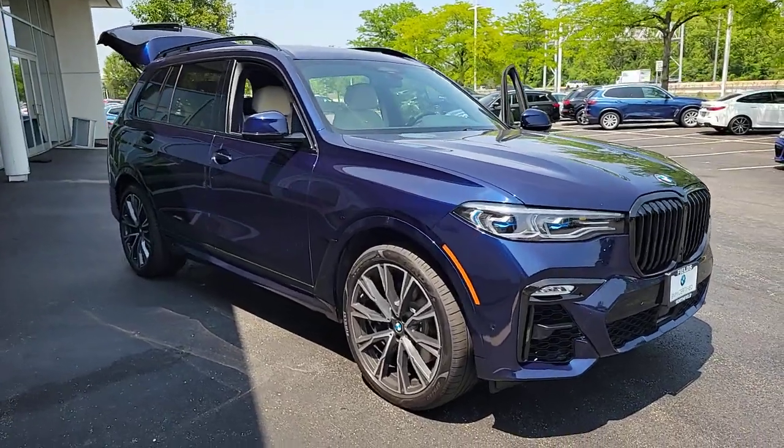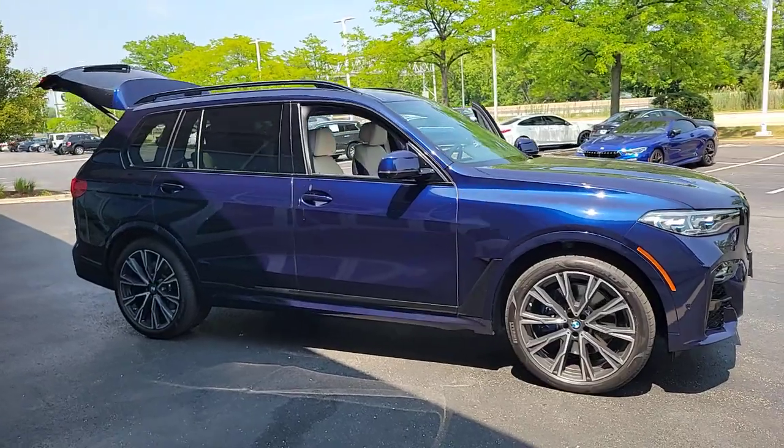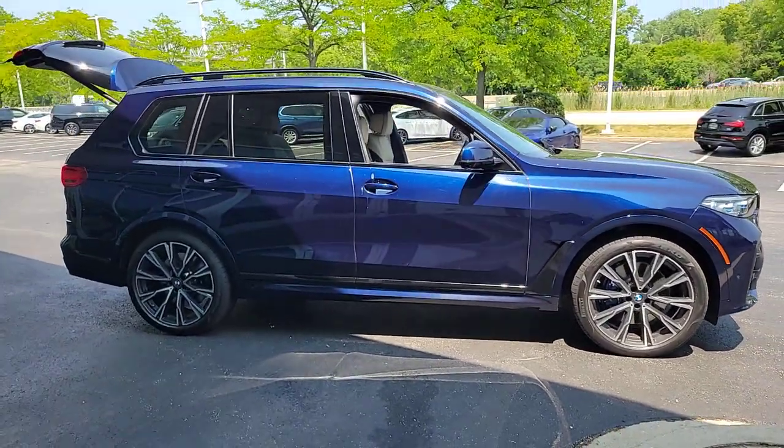Get acquainted with the 2020 BMW X7. This vehicle is an outstanding buy with fewer than 30,000 miles on the odometer.